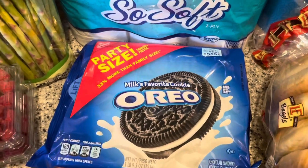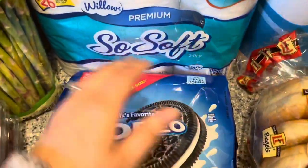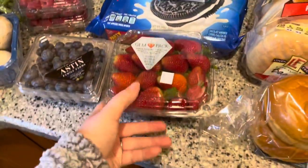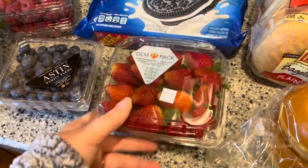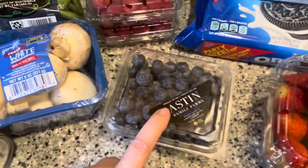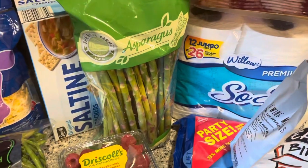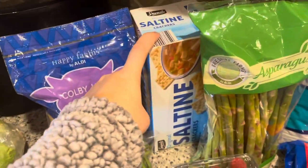We found this party size Oreos. My husband's never seen one this big — to give you some perspective, that's my hand, and my hands are big. It's a very large thing of Oreos. And then per the usual, we got a pack of strawberries — they look really good this week, they're in a fun shaped little clamshell. Got some blueberries, two things of raspberries. Asparagus is on sale for $1.79 a package, so we got some. Got some saltines.